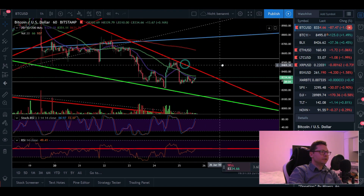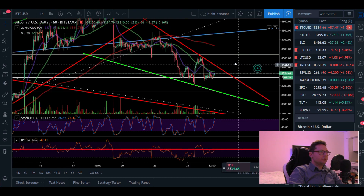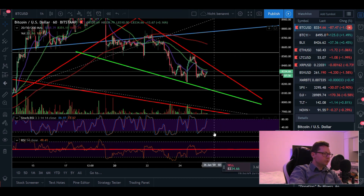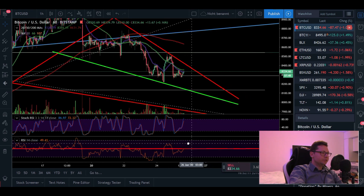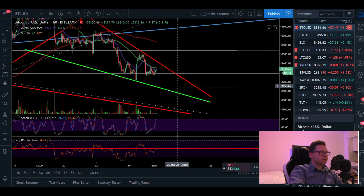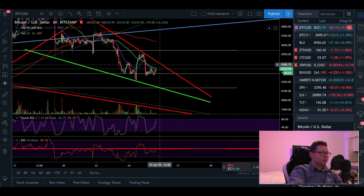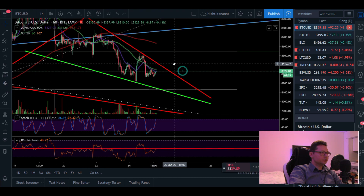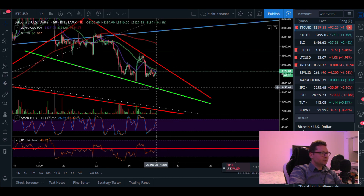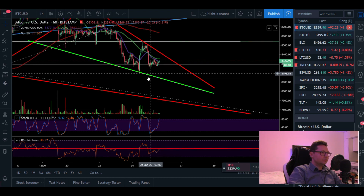We have to see if we can keep this support, especially as we move towards the resistance of this potential falling wedge. On the one-hour chart, the stochastic is coming into overbought territory but the RSI is testing the 50 level — we're still trading below it, meaning momentum is still shifted to the downside. If we get rejected again at resistance, it could be a good time to short. But if we break out above resistance, I'd look to open a long, or even better, wait to test support at around $8,150 to scale into a long position.